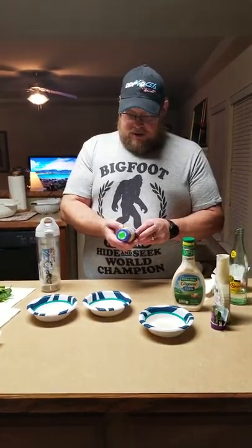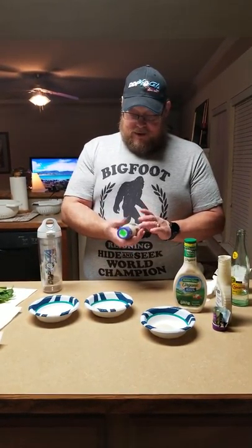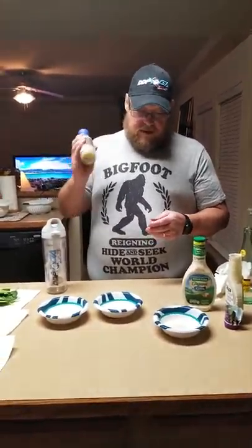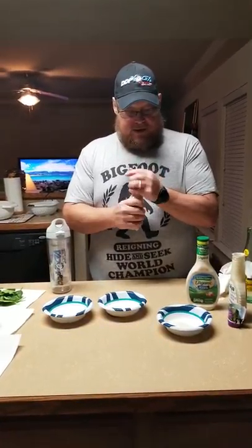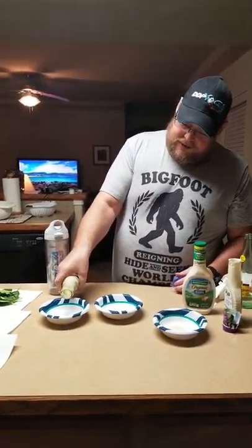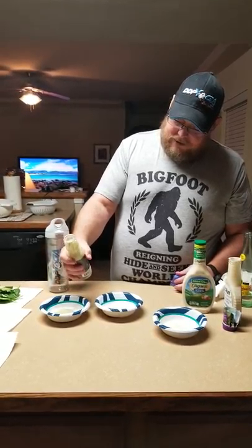Although it doesn't say organic on the label, almost all the ingredients are organic. So this one kind of checks all our boxes — it's the only one that really checks all our boxes — but it's not USDA certified organic. It's kind of separated so I didn't need to shake it up. That is like soup — it's runny.